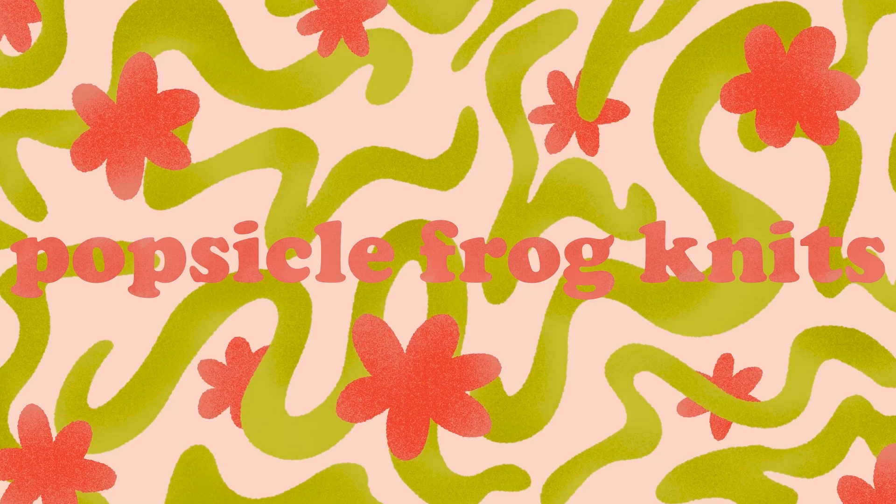It's a puppy, I'm gonna die! Hey everyone, welcome or welcome back to Popsicle Frog Knits. My name is Brooke and today we have a podcast episode — this is episode number six. I remembered to look at what number it is because I never remember to do that. So this is number six and today we're going to be going over everything that I knit in October.